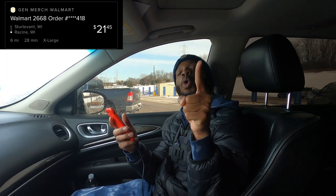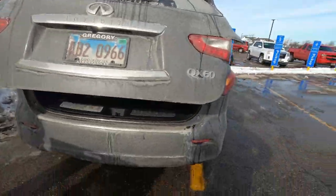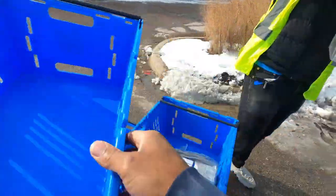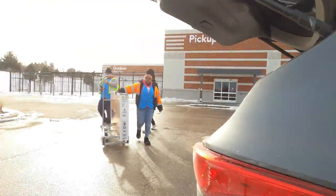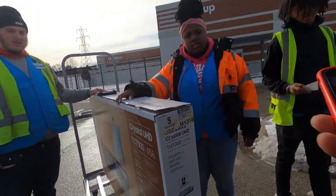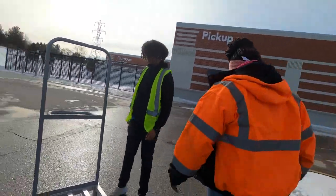Guess what we just got? We just got two orders on Roadie. The pickup place is Walmart. Order number one is one item, six miles for $21.45. It's a great time to be alive. Order number two is five items, six miles for $18.20. It's time to get this money. Let's go. We're going to put all the groceries in here and then put the pops on the side. Appreciate you. Yes sir, you too.